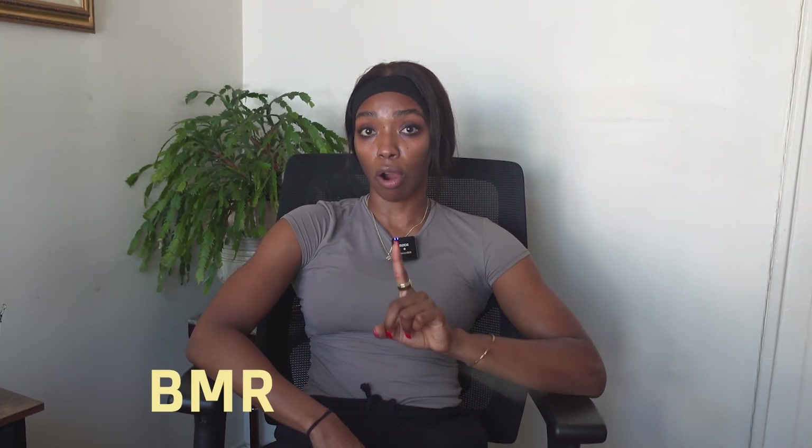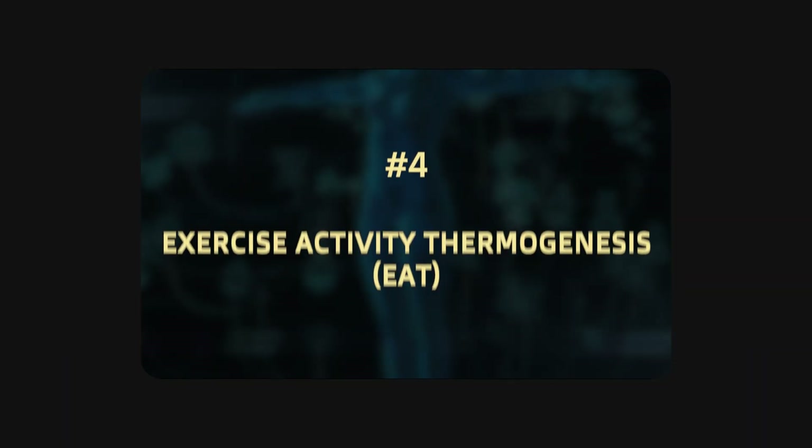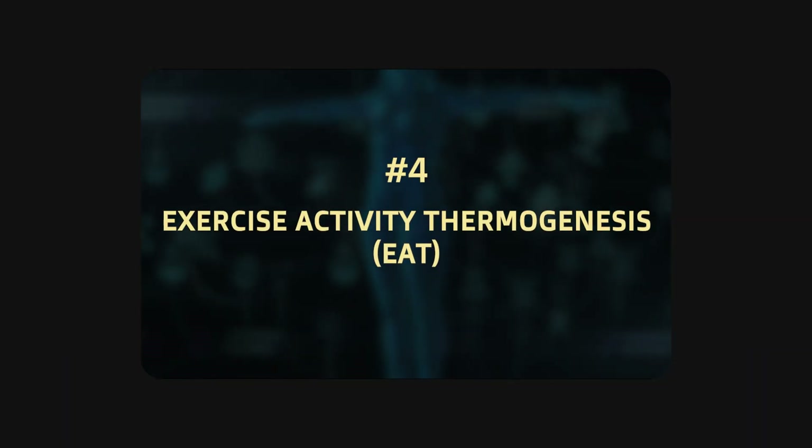So we've covered three parts of our total daily energy expenditure: BMR, NEAT, and TEF. The last concept within our TDEE is exercise activity thermogenesis, or EAT. This is calories burned from planned workouts, and it makes up only around 5% of your total TDEE — the smallest contributing factor. You can try to out-train a bad diet all you want, but consider this: it can take you five minutes to overeat a thousand calories, but you'd likely need to run on the treadmill for an hour or two to burn that off.